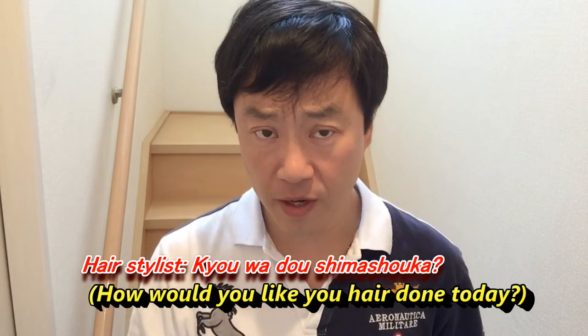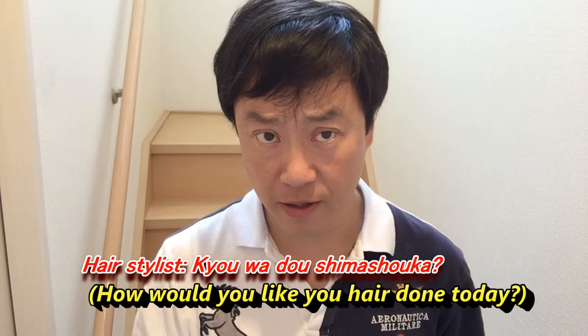When you go to Sankyuu, you bring a thousand yen, put it into the vending machine, and get a little card. Then you sit down and wait for your turn. Once it's your turn, you put your things aside and the person cutting your hair will ask you what you'd like done to your hair today.